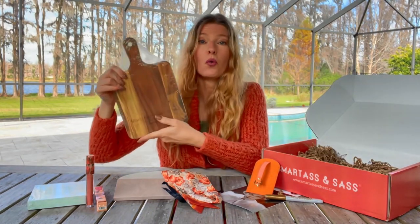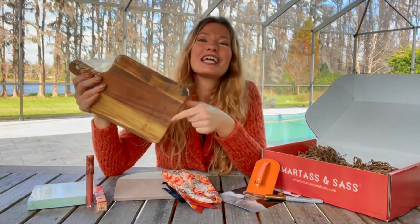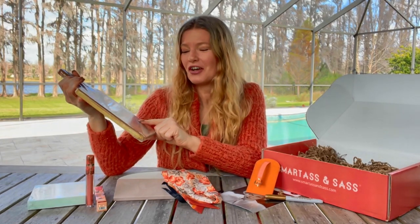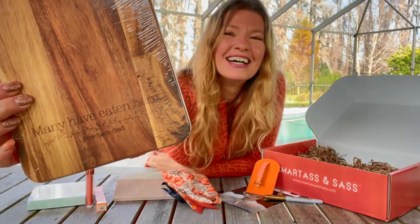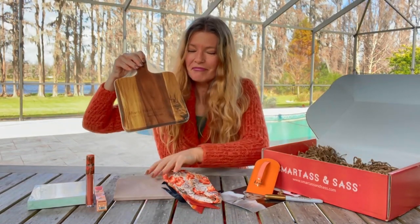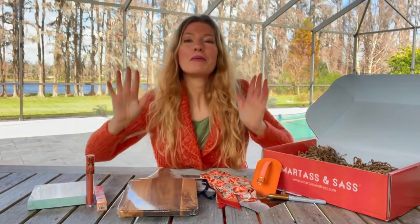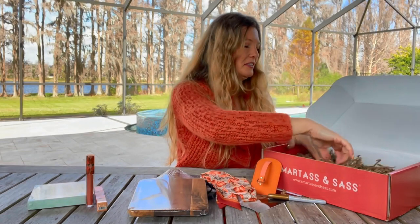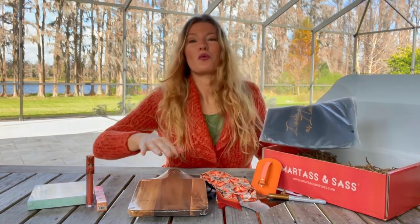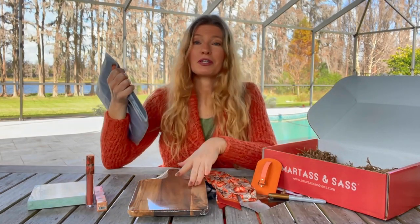A wooden cutting board or cheese board. This is perfect for my kitchen. It says 'Many have eaten here, few have died.' That goes along with my cooking skills — I try. I probably shouldn't be so hard on myself. This would have been perfect for a cheese board for a party. My friends would get a kick out of this.